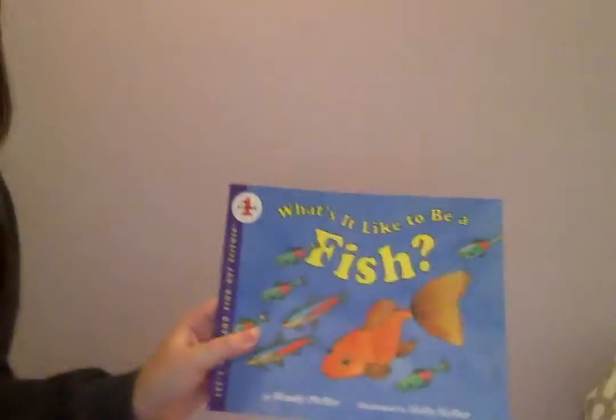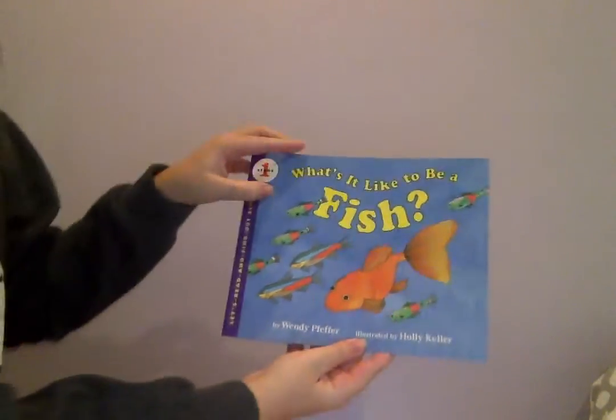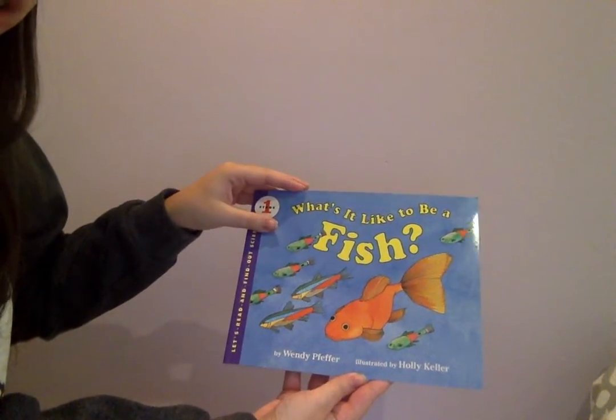Hi everyone, I'm Alyssa and I'm in A5 Sci Chapter at Washington University and I'm going to be reading What's It Like to Be a Fish. What's it like to be a fish? By Wendy Pfeffer and illustrated by Holly Keller.